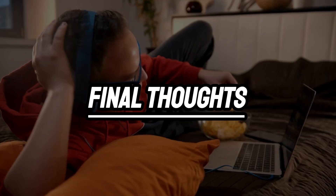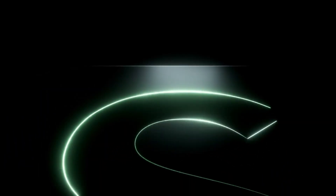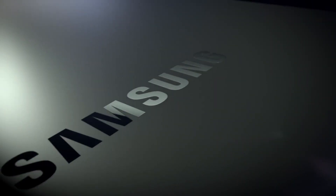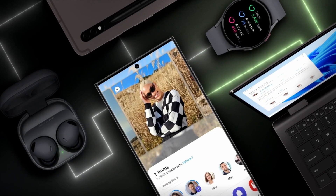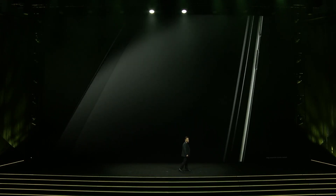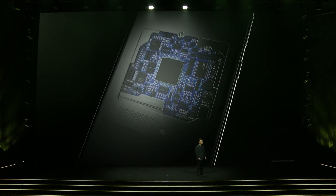Final thoughts: The Samsung Galaxy S24 Ultra is not just a smartphone — it's a statement. It's a device that encapsulates the best of what technology can offer today and hints at what's possible tomorrow. The S24 Ultra stands poised to not just meet but exceed the expectations of tech enthusiasts and average consumers alike, serving as a shining example of what's possible when innovation meets craftsmanship — a device set to redefine our relationship with technology.